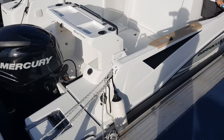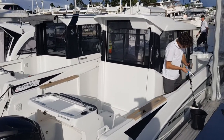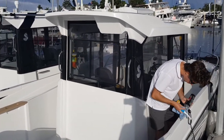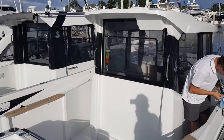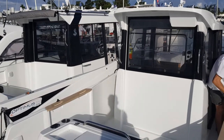Over here we've got our Barracuda range — these are Beneteau boats. These are small pilot house fishing boats but they do have a twin role. You can specify them with rear seating and fold-up seating, so it's a family boat as well as a fishing boat. There's a twin cabin down below on the inside as well as a separate head, which is very nice for this size of boat.